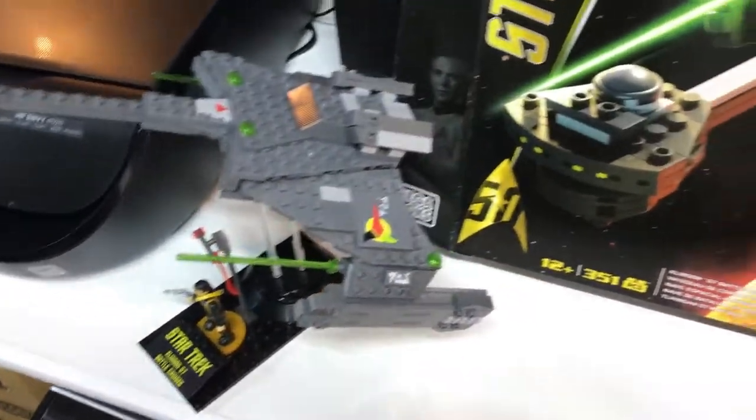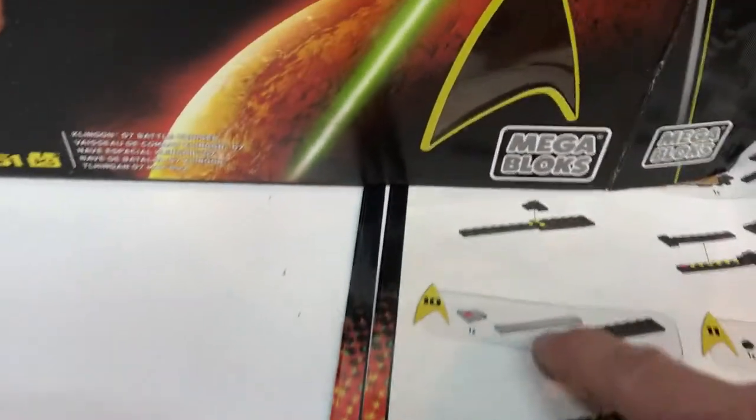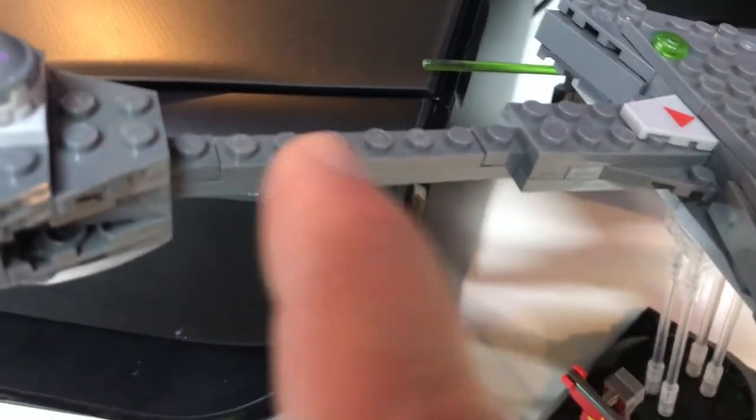However, I have to complain about Megablock's quality control. At Step 10, this part right here was missing, so we're missing it right here on the model.